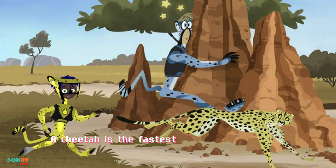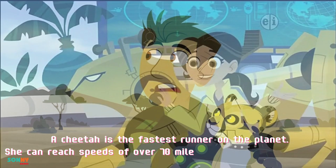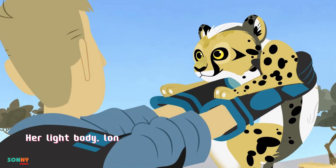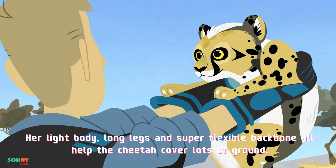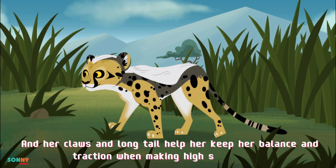A cheetah is the fastest runner on the planet. She can reach speeds of over 70 miles, 113 kilometers per hour. Her light body, long legs, and super flexible backbone all help the cheetah cover lots of ground. And her claws and long tail help her keep her balance and traction when making high-speed turns.